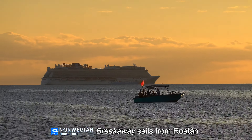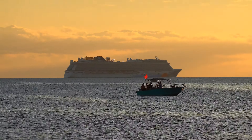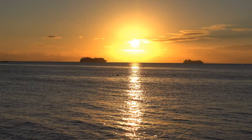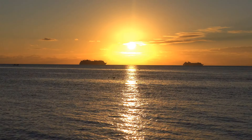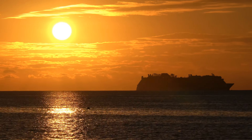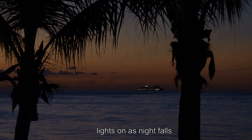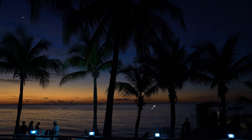As we were leaving at sunset for the night dive, a couple of huge cruise ships were sailing away following their brief stop at Roatan. As night fell, the cruise ships turned on their lights and slowly faded from view over the horizon.